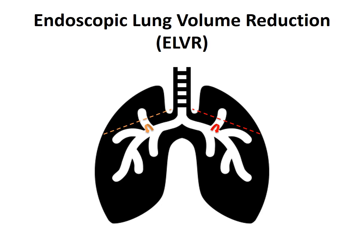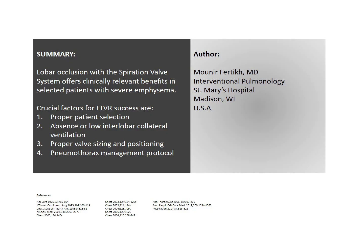In summary, lobar occlusion with the Spiration Valve System offers clinically relevant benefits in selected patients with severe emphysema. Crucial factors for endoscopic lung volume reduction success are: first, proper patient selection; second, the absence or low interlobar collateral ventilation, which can be assessed by quantitative CT; and third, proper valve sizing and positioning. We believe that patient selection and exclusion criteria will continue to evolve to help improve procedural outcomes. This concludes our video. For any comment or suggestion, please don't hesitate to leave us a message below. Thank you for your attention.